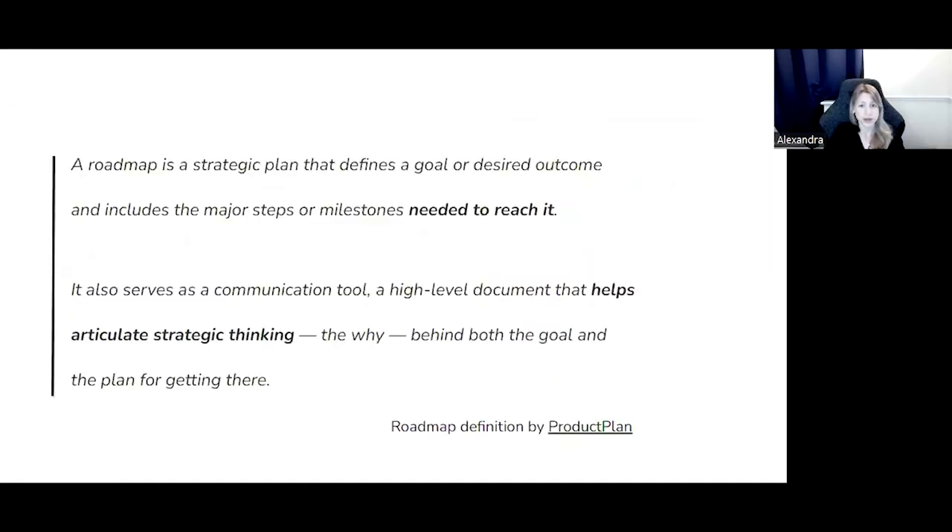Here is the roadmap definition by Product Plan: a roadmap is a strategic plan that defines a goal or desired outcome and includes the major steps or milestones needed to reach it. It also serves as a communication tool, a high-level document that helps articulate strategic thinking — the why behind both the goal and the plan for getting there. The definition highlights two distinctly different goals: reaching the outcome and communication. We can also say that it targets different audiences — the teams implementing the plan, including you the product manager, and your stakeholders.